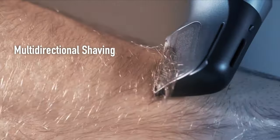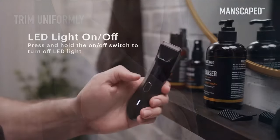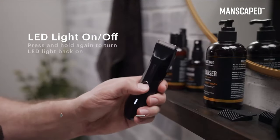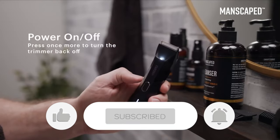Let us know in the comments below which pubic hair trimmer you're going to choose. Thanks for watching — if you liked this video and it helped you in any way, please give it a like, and if you don't want to miss out on any future videos, subscribe to the channel. Hope to see you in the next video. Till next time, see you guys later.